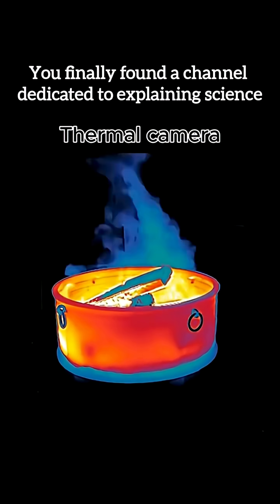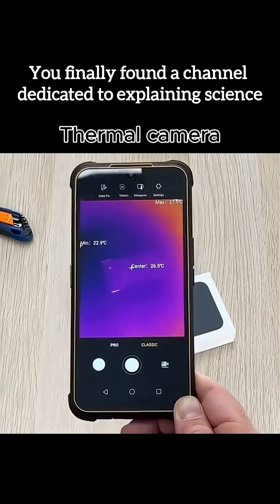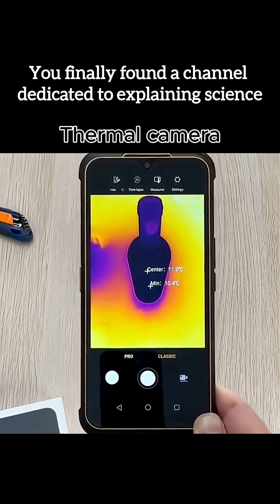Temperature differences invisible to the naked eye. Warm blood flow in humans and animals. Heat leaks in buildings, cars, and electronics. Hot versus cold surfaces in milliseconds.